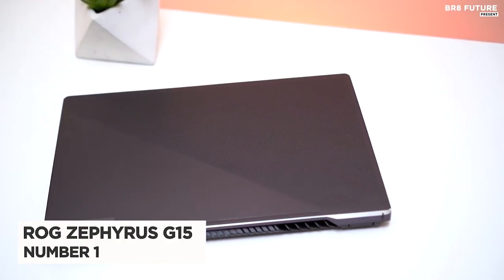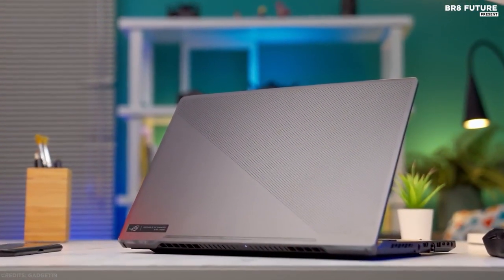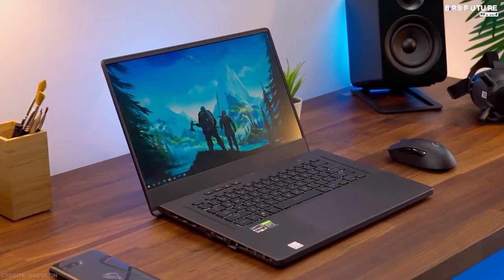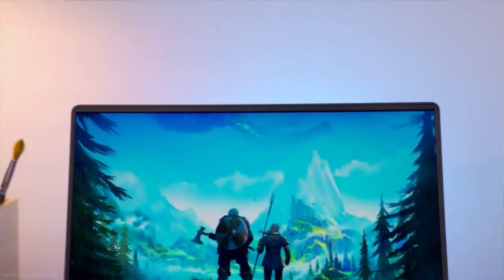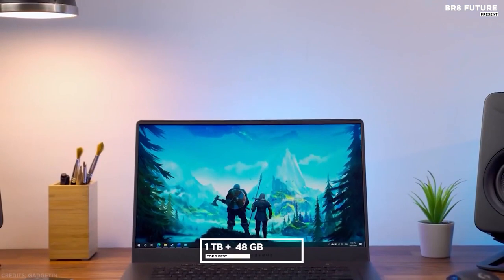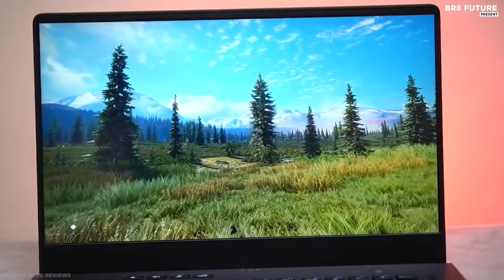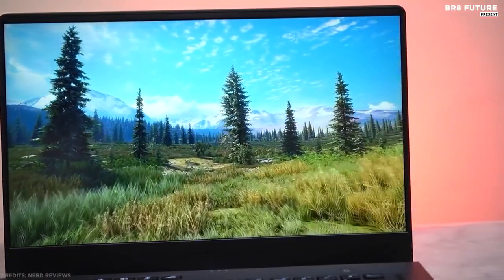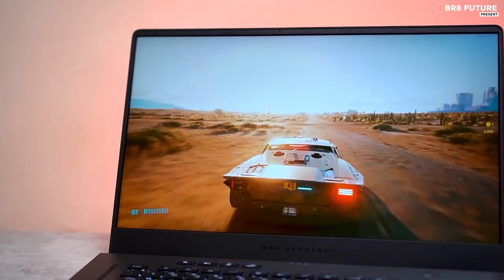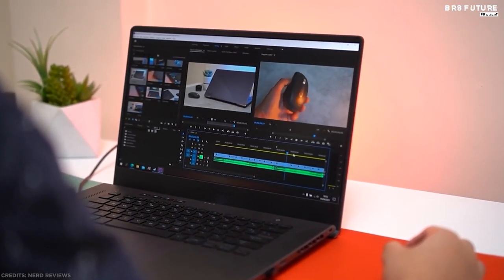Number 1: Asus ROG Zephyrus G15. Want a super-powerful video editing laptop without going down the MacBook route? We reckon this is the laptop PC if you want an all-out processing powerhouse. With a very fast AMD Ryzen 7 or Ryzen 9 octa-core processor, 1TB of storage, and up to 48GB of RAM, there's almost nothing this beast can't handle. Designed with gaming firmly in mind, you also get a choice of Nvidia's uber-powerful GeForce RTX 30 series graphics cards — great for games, and the additional video acceleration is very useful for GPU-accelerated video encoding.